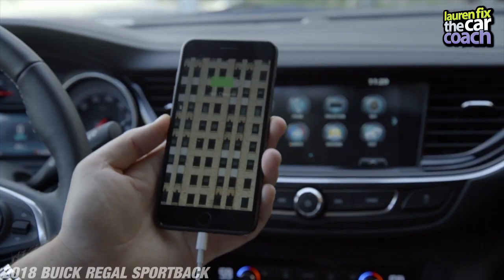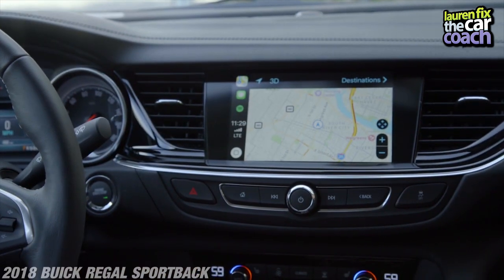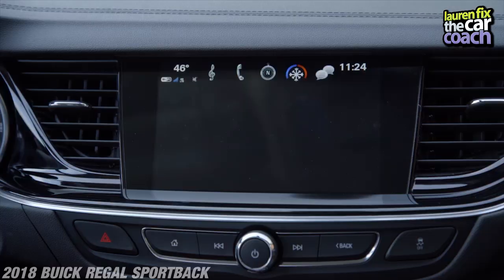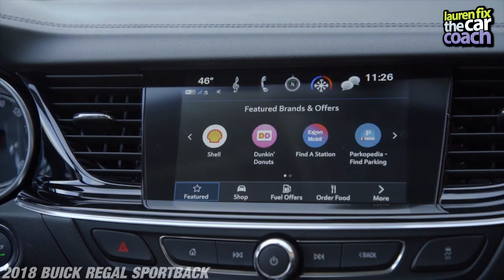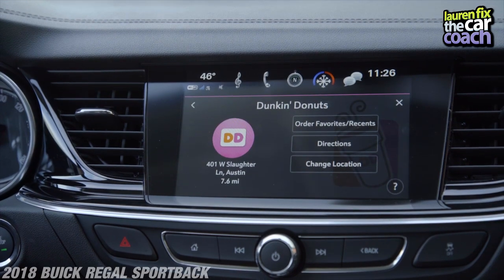The Regal comes standard with Apple CarPlay and Android Auto — a big double thumbs-up from me. Anything that makes driving easier and more hassle-free is welcome; you don't ever have to use the Buick system, though it is a good system. There's even something built in called the Marketplace, where you can order a coffee and have it ready by the time you arrive at your local Starbucks or wherever.